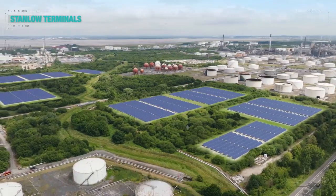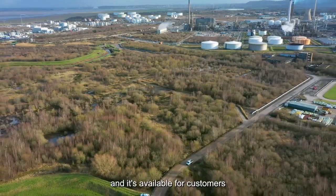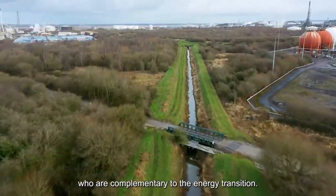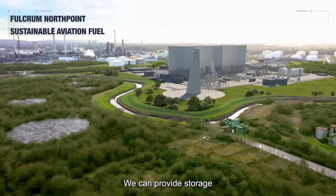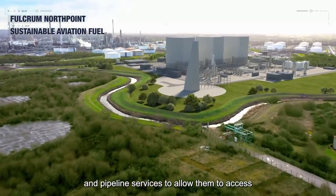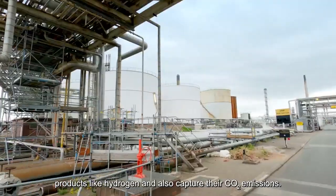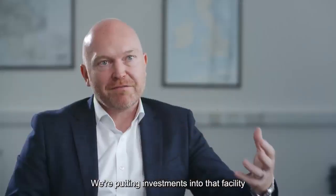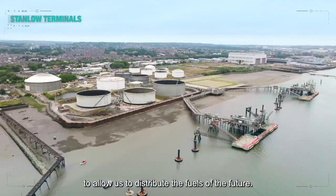We are looking into wind and solar. We've got a huge land bank here at Stanlow and it's available for customers who are complementary to the energy transition. We can provide storage and pipeline services to allow them to access products like hydrogen and also capture their CO₂ emissions. We're putting investments into that facility to allow us to distribute the fuels of the future.